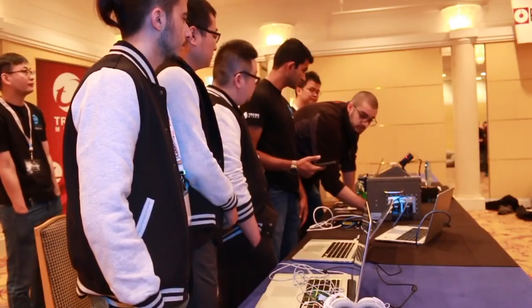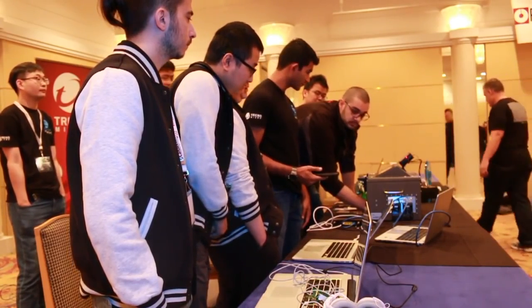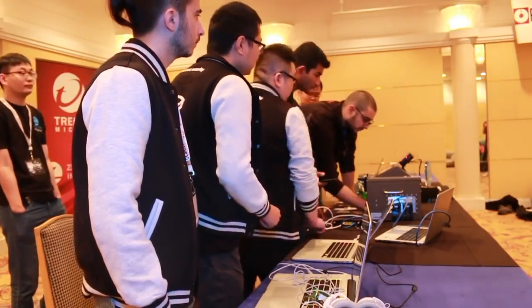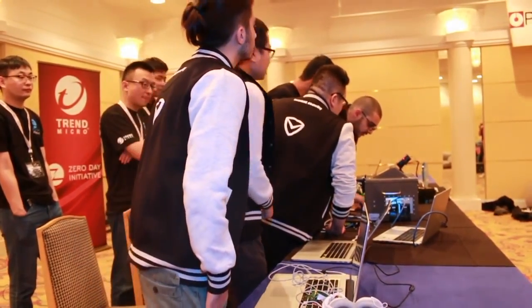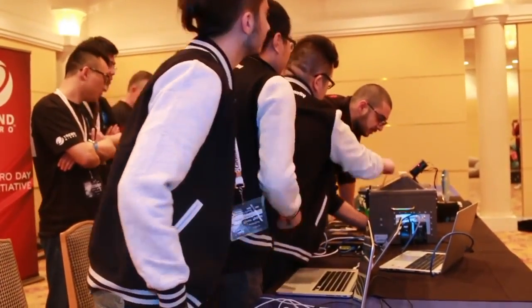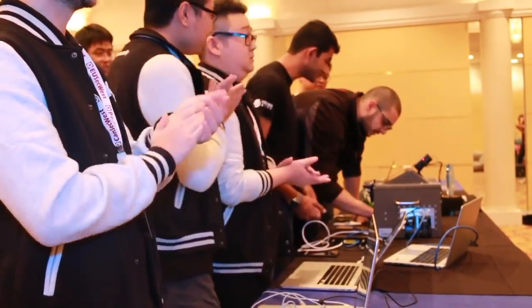Next, KeenLab scored a partial success by installing a rogue application on the iPhone 6S. However, the app didn't persist through a reboot due to some default configuration settings. As such, it doesn't qualify as a complete win. However, we're still purchasing these bugs for $60,000, but no points for Master of Pwn were awarded.